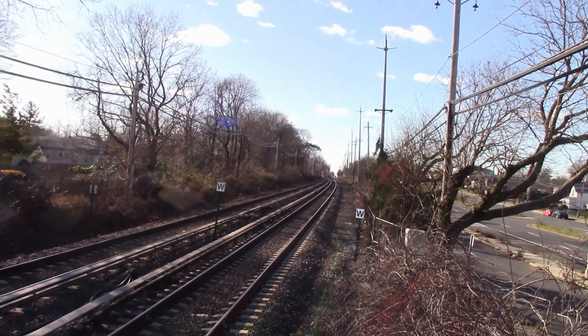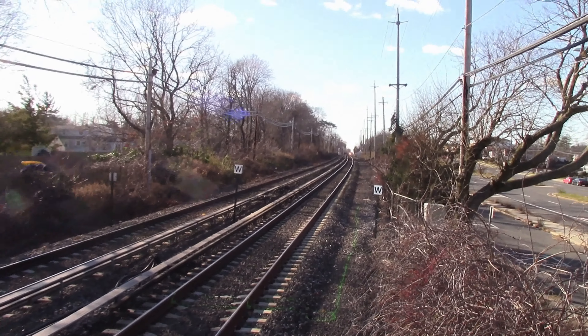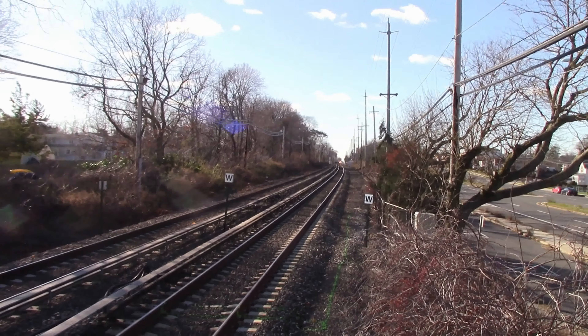All right, let's go. The M9 set is now making its way at Colton Avenue.